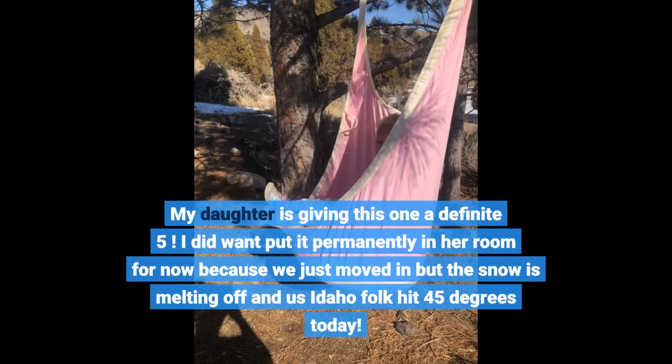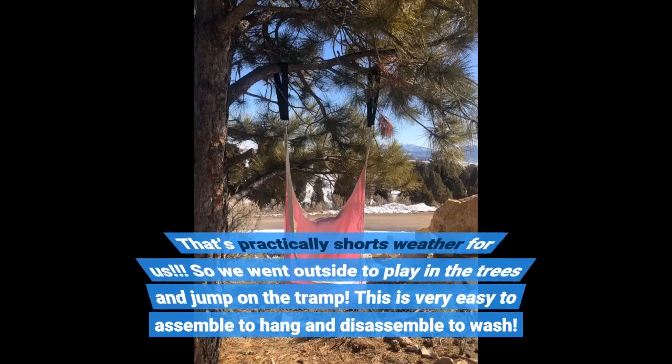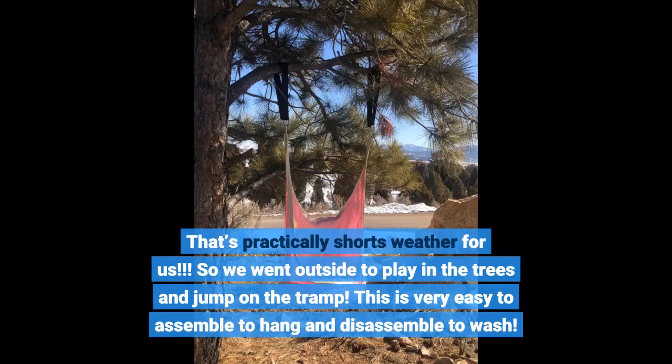My daughter is giving this one a definite 5. I did want to put it permanently in her room for now because we just moved in, but the snow is melting off and us Idaho folk hit 45 degrees today. That's practically shorts weather for us, so we went outside to play in the trees and jump on the tramp.